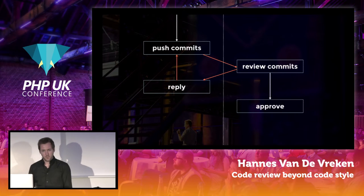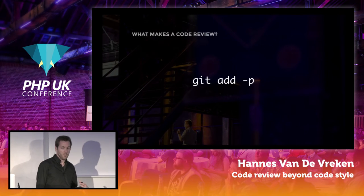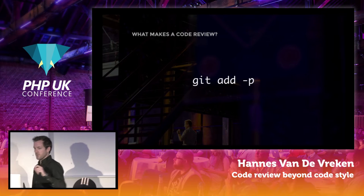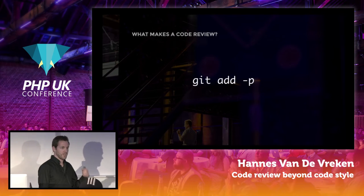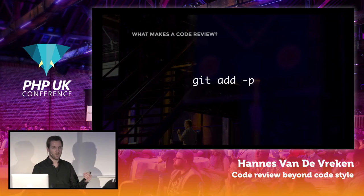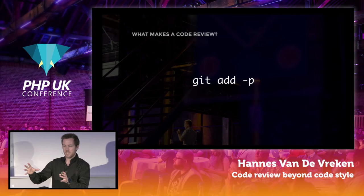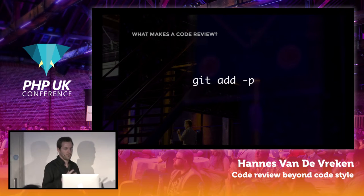Not everyone has the luxury to work in a team with multiple people, so you can also do a code review of your own code. Before committing code, you can do `git add -p` to review individual chunks of changes before you actually commit them. You can also work with git branches and GitHub and make your own pull requests before merging them if it's a one-person show. Basically, you review your own code in a different environment on a different screen than your IDE — that helps with pointing out some failures or flaws in your own code.